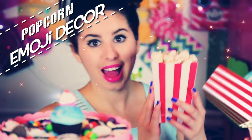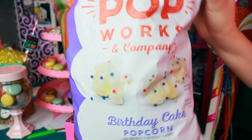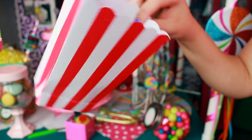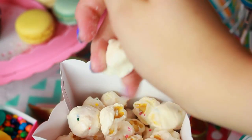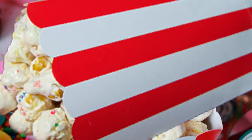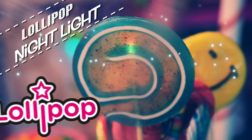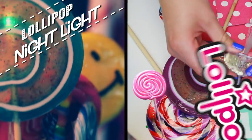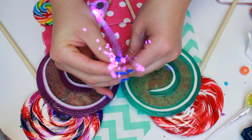Have you ever wanted to recreate an emoji in real life? This is a recreation of the popcorn emoji to set in your room as a cute decoration. You can either pop your own popcorn or use pre-made popcorn like I did. I filled up a classic popcorn container from Party City, then set it on a shelf in your room — you can tell all your friends it's a real-life popcorn emoji!